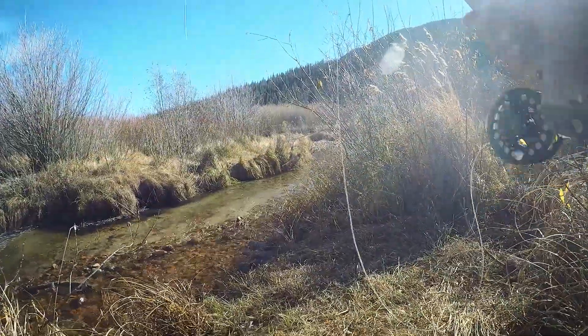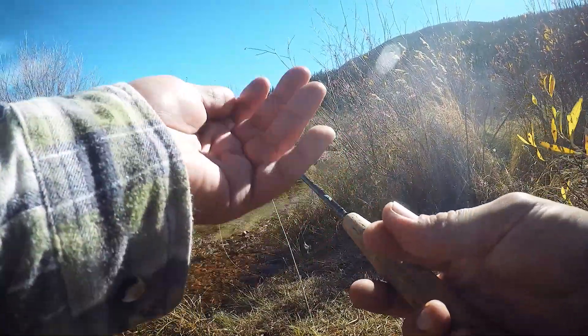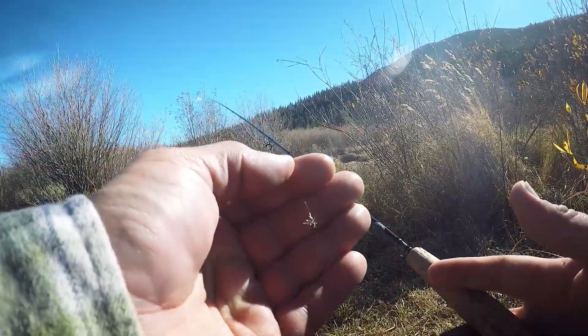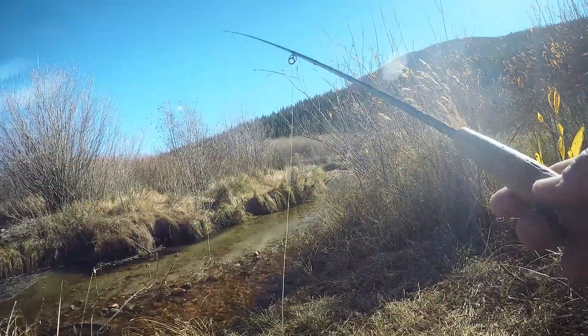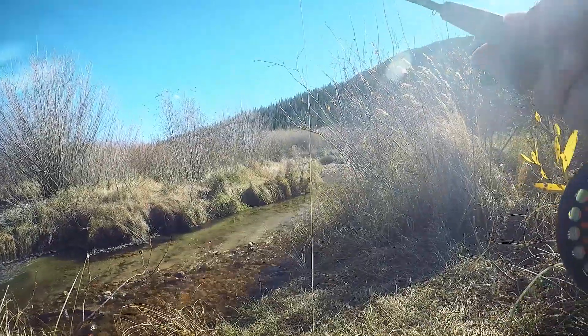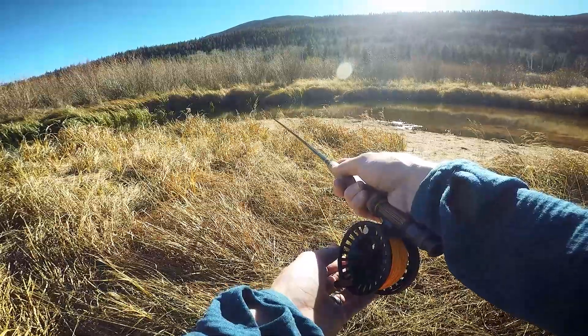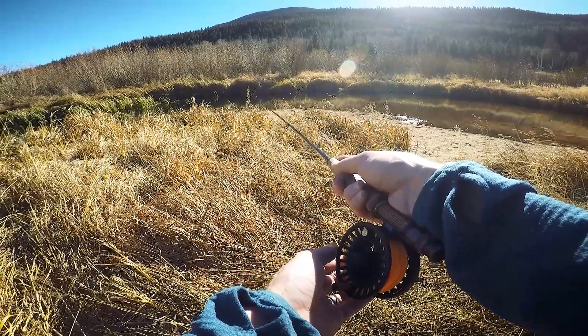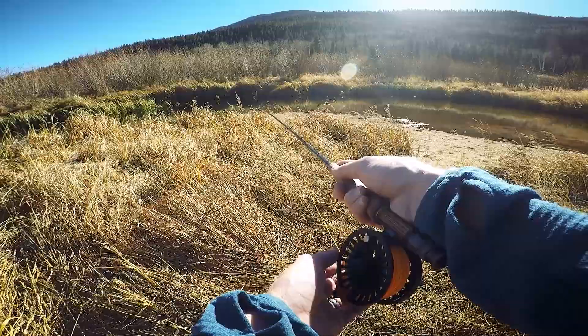Alright, I'm going to start out with the Griffith's Gnat. I'll lay it right in there along that edge right there, see if we can get some of these brookies' attention. Seeing a little bit of surface action in this pool here in the corner.